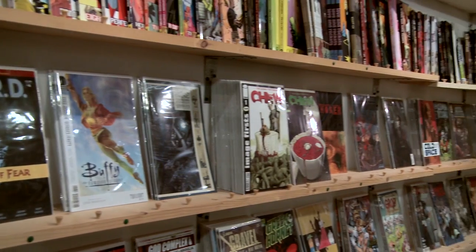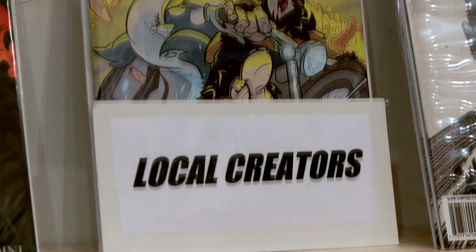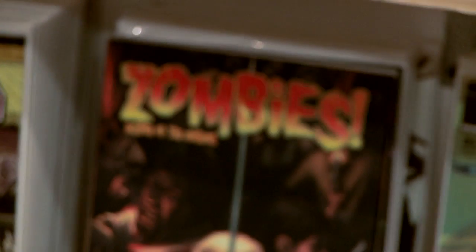This is our non-superhero section where we feature independent comic books, local creators, and of course, zombies.